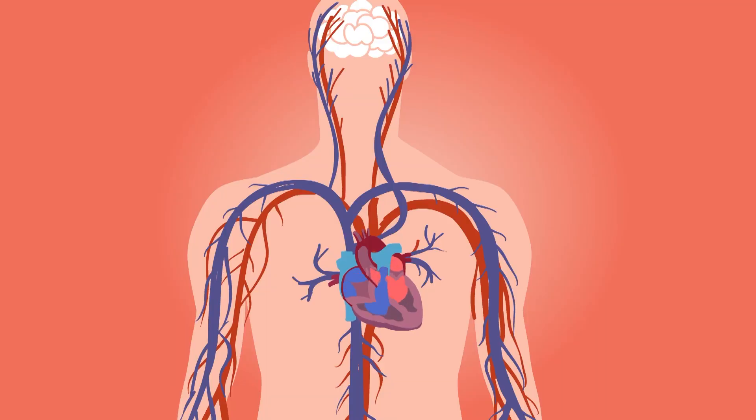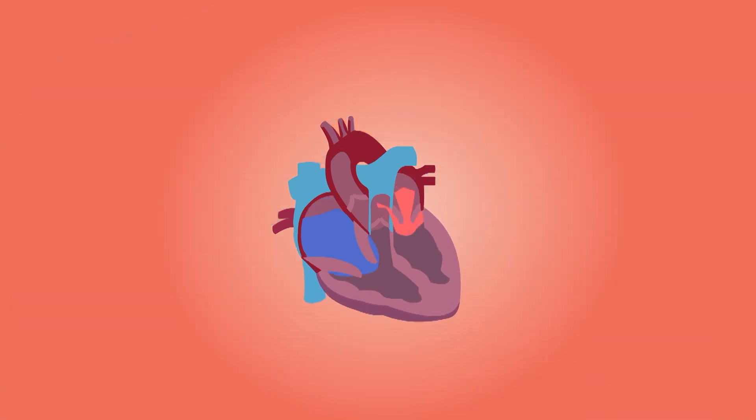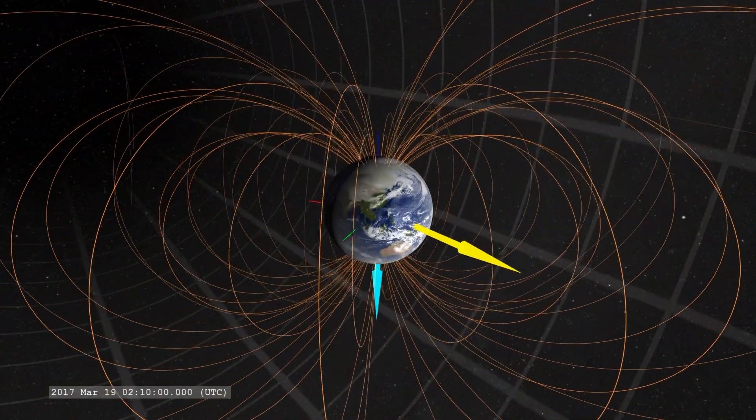From muscle and bone loss due to extended periods of weightlessness, cardiovascular changes due to the heart's adjustments to microgravity and how it pumps blood around the body, to radiation exposure as you're beyond the protection of Earth's atmosphere.